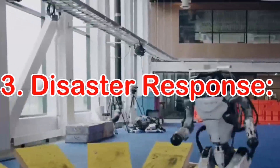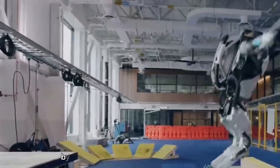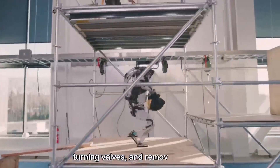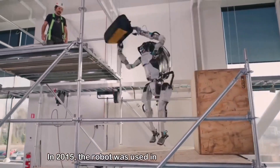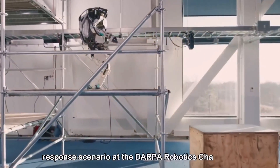Number three: Disaster Response. Atlas Robot has been designed to assist in disaster response efforts by performing tasks such as opening doors, turning valves, and removing debris. In 2015, the robot was used in a simulated disaster response scenario at the DARPA Robotics Challenge.